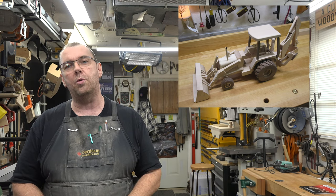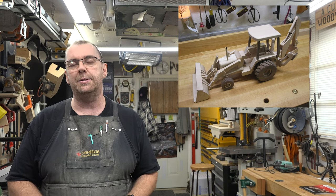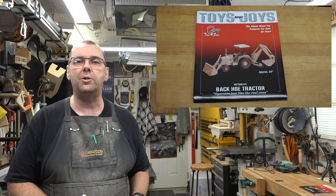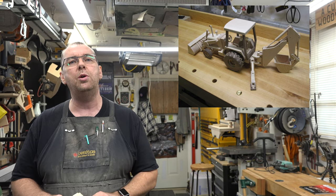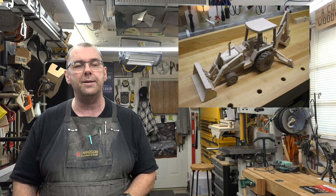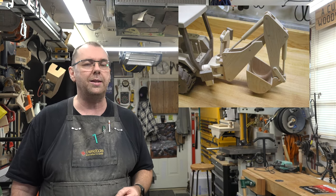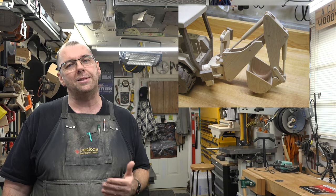Not that long ago I made this project to enter in the local fair — my backhoe build, also from Toys and Joys, pattern number 71. Much like the heavy tow truck at about 90 hours average, this one clocked in at 92 hours. It's mostly — if not completely — maple and walnut. Maple is a great wood to work with on these models because of its strength. When you start drilling out the centers of dowels and that sort of thing, it gives you extra forgiveness when things twist or shift.